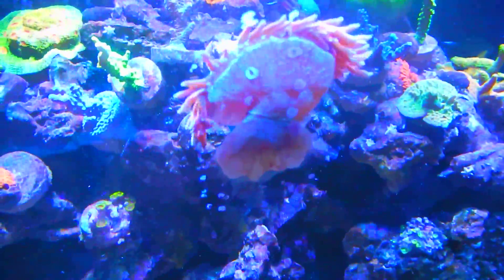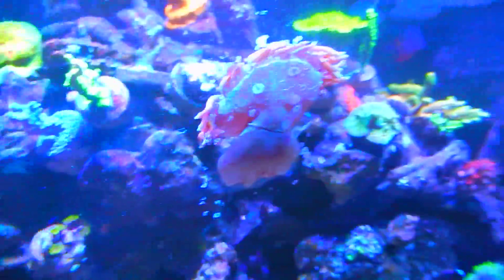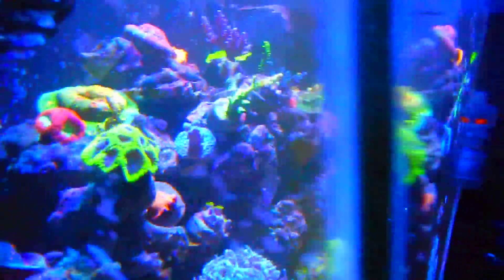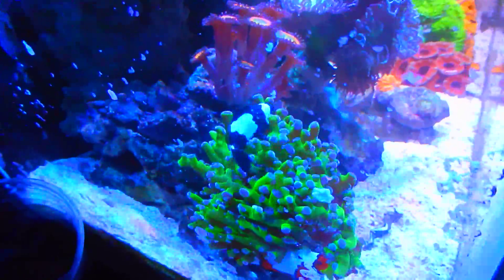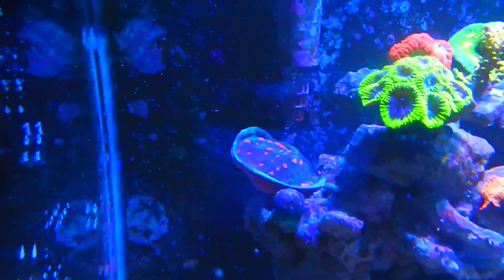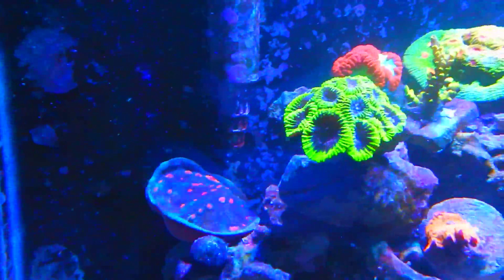Going up to the top - my anemone has been here for probably a month, two months, and he just hangs out on the glass now. These guys are funny. That was probably one of my first corals right here. It doesn't grow as fast as the other ones.